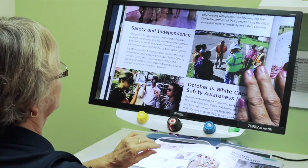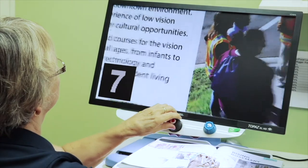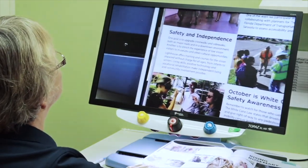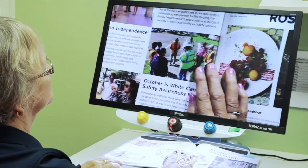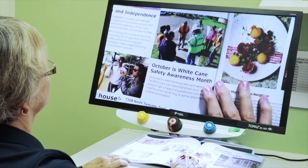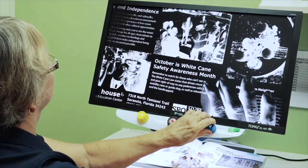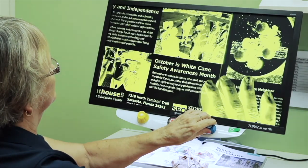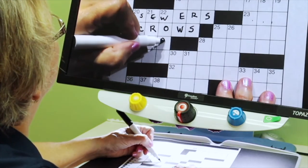Our final desktop model is the Topaz HD. It comes with a 24-inch monitor and can magnify up to 64 times. Its extra-wide reading table allows the user to smoothly glide the reading material under the camera. Like its smaller cousin the PHD, the Topaz HD has autofocus and offers a range of high contrast color and black and white background options for document reading.